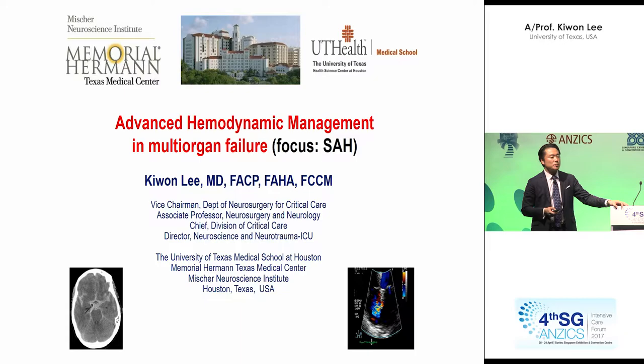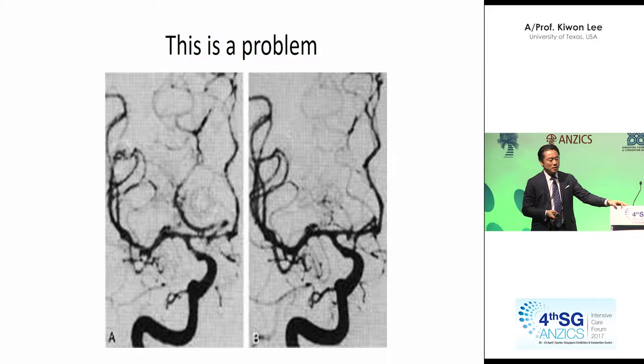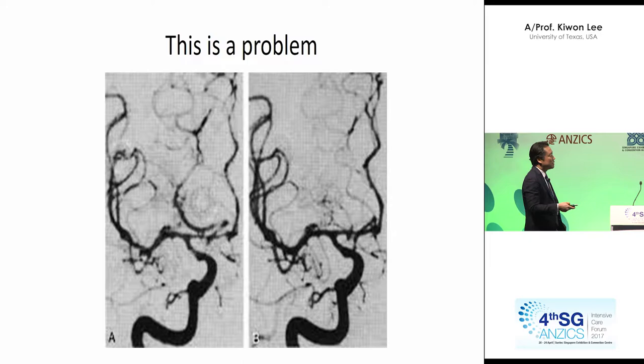I do want to make sure that you can hear me. I was asked to talk about advanced hemodynamic management, which I have passion in. I'm going to focus on SAH, but this is an intensive care, critical care conference, so we'll use the SAH — the brain injury — as a model. I'm going to skip some of the brain-related stuff, ICP, MAP, et cetera, and go right to this slide.